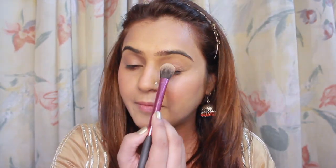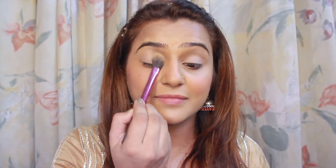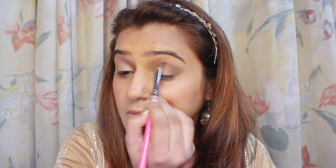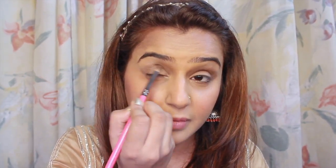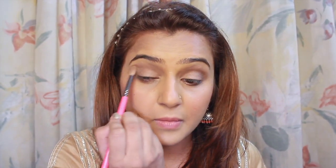First and foremost I am picking up a very neutral shade and applying that on my eyelids — I have already primed my eyes and my face base is done. Now picking a chocolate brown shade and filling the outer corner of my eyes to create a gradient. Again repeating the same step on the other eye. Taking a blending brush, I am softly blending the outer corner.